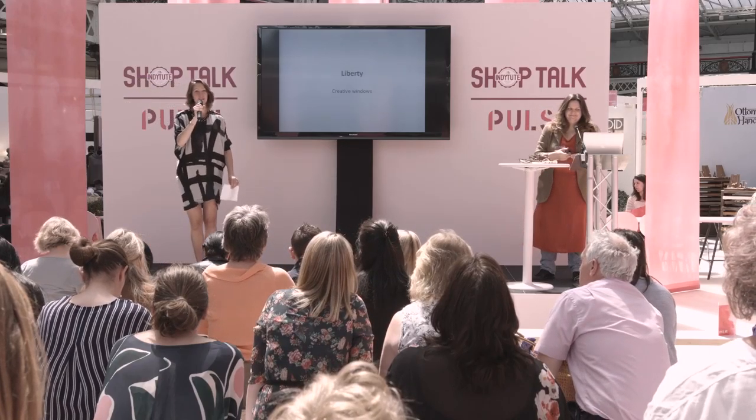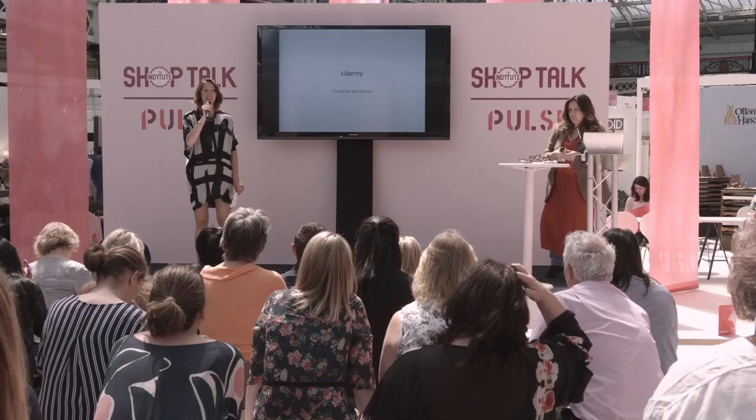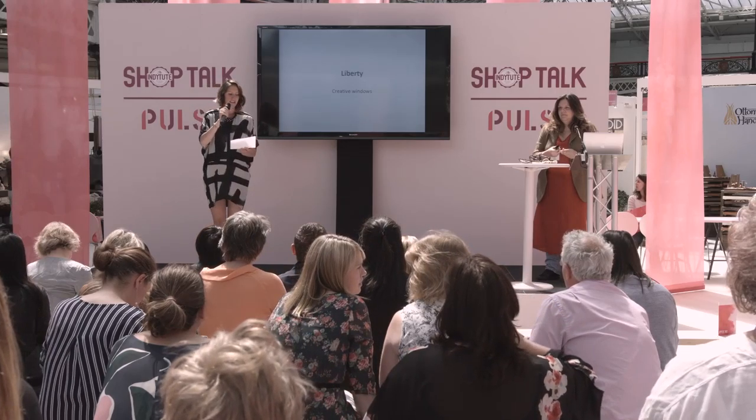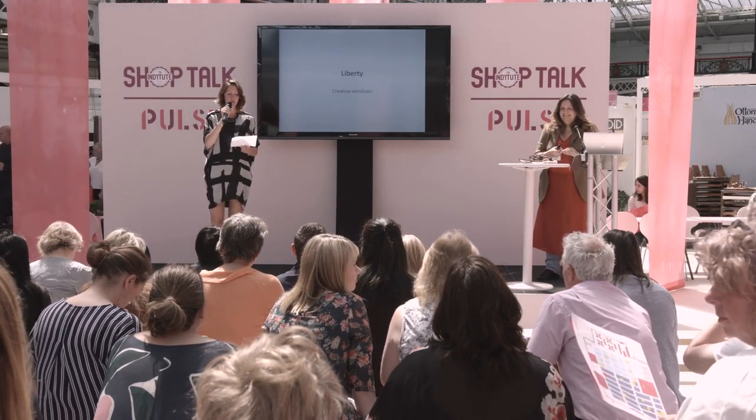Hi, my name is Calypso and I'm from the Inditute. We curate brilliantly inspired talks and workshops across London and we've curated this year's Pulse. Everyone loves to shop at Liberty — it's the destination store that holds a very special place at the heart of London's retail. We all envy Liz Sylvester who's in charge of the visual merchandising for this iconic store.